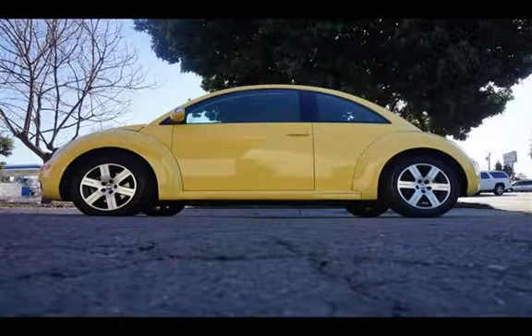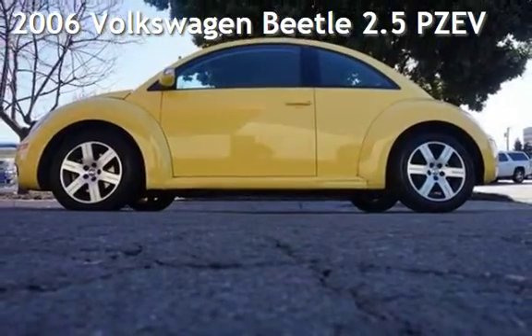Welcome to our website. Presenting a pre-owned 2006 Volkswagen Beetle.